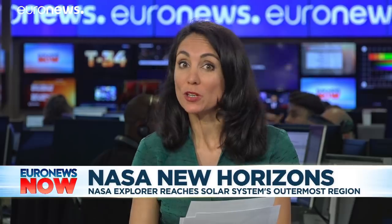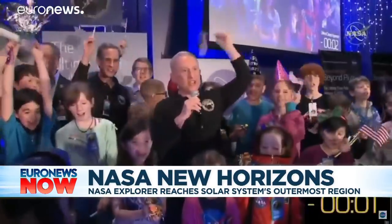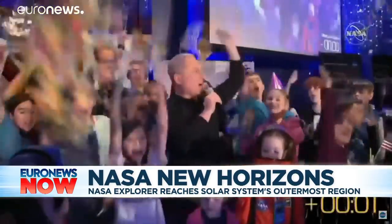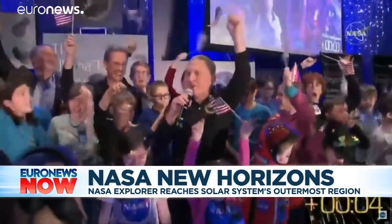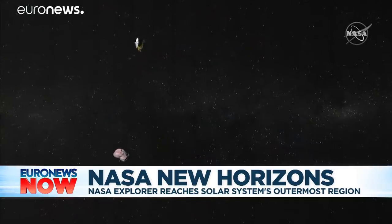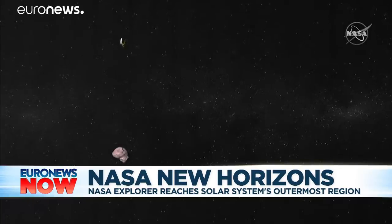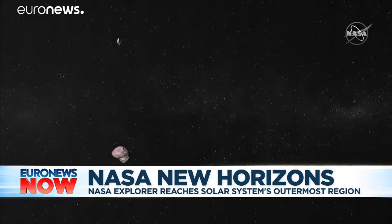The most distant close encounter of its kind. Early this morning, a NASA explorer reached the solar system's outermost region for a space flyby of a 30-kilometre-wide rock, the Ultima Thule. At 6.5 billion kilometres from Earth, the New Horizons probe is setting a world record for the furthest object ever explored in the solar system.